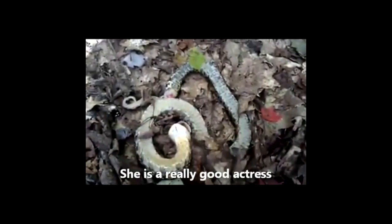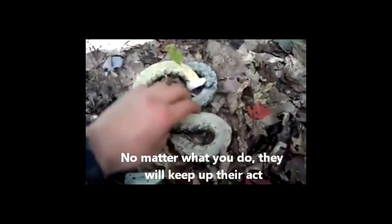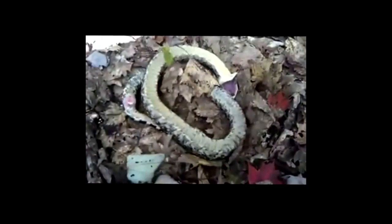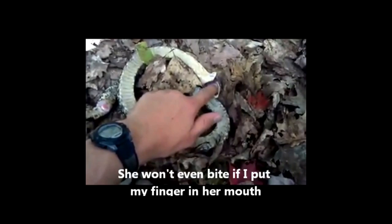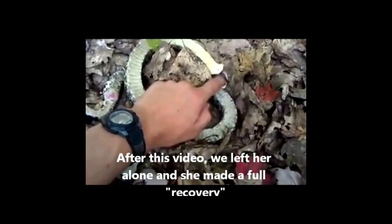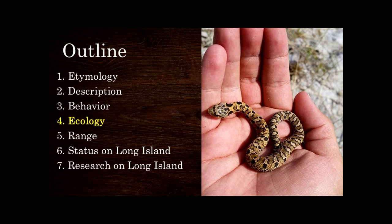The coolest part is what happens when you try to flip them over — they'll always come back up and be alive. Even when they're playing dead, they will not bite you. They want you to really think they're dead. You can even touch their tongue while they do this. This was a really cool snake that I had a lot of fun with — she actually wound up laying about 30 eggs.